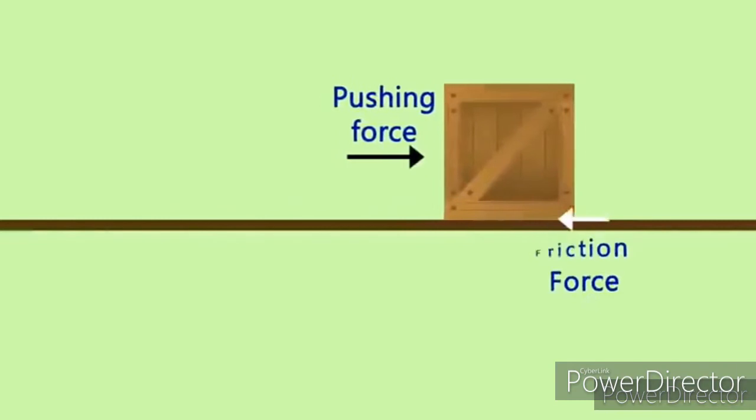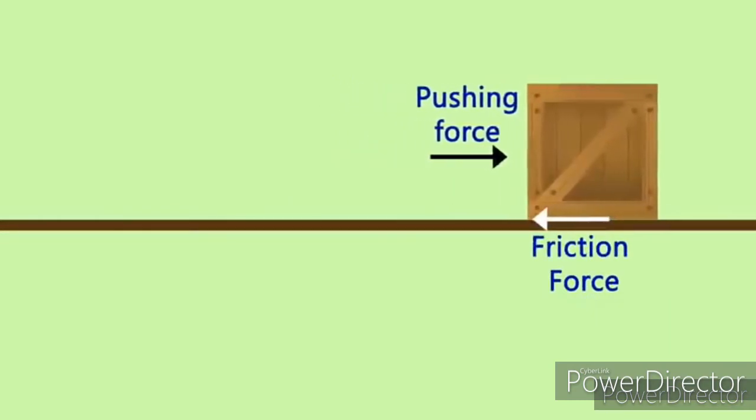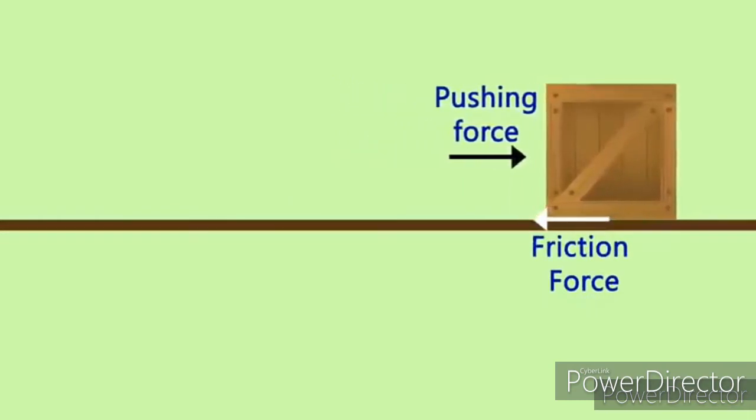Suppose you give a push to a small box kept on the floor. It will move, and after some time it will come to a stop. It comes to stop because of a force. This force is known as friction. Friction opposes motion.